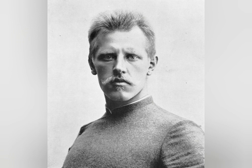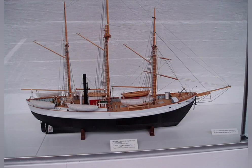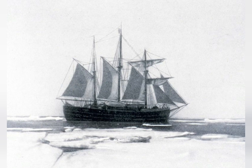Fridtjof Nansen wanted to exploit these currents to reach the North Pole. To meet the requirements of this voyage, a very special ship needed to be constructed. In Nansen's own words, a ship that would slip like an eel out of the embrace of the ice. This ship would be the schooner Fram.